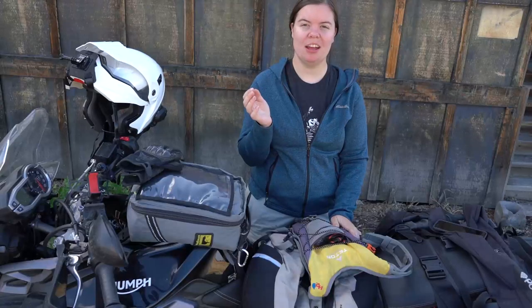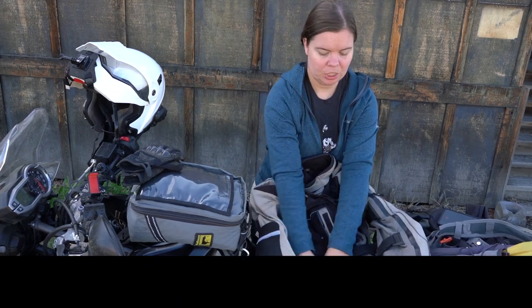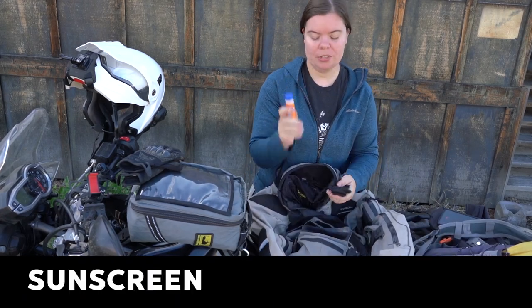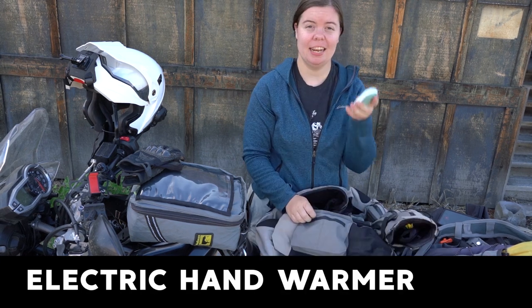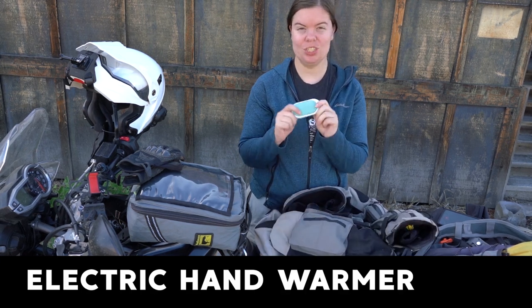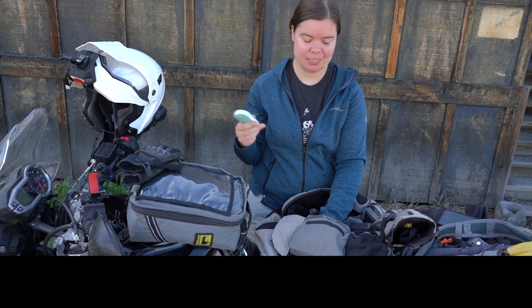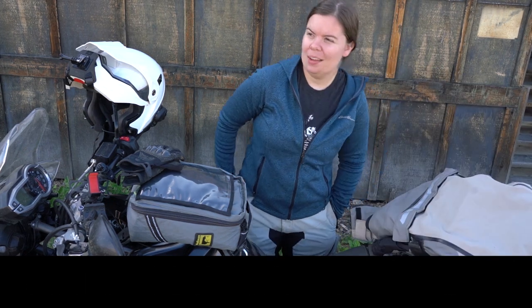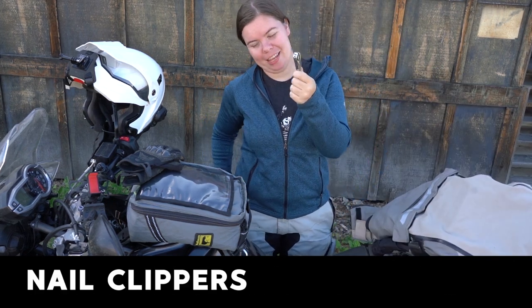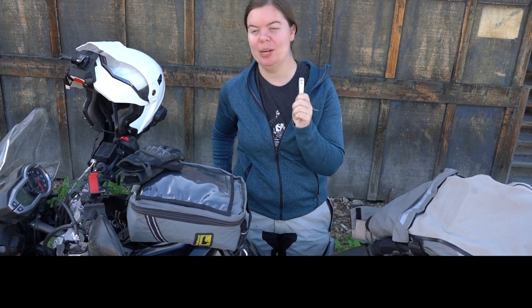Starting with things that I always carry on my body: my hydration backpack and my jacket. I've got sunscreen, glove liners, earplugs, and an electronic hand warmer that's rechargeable — it produces less trash than normal hand warmers. And then I always have nail clippers in one pocket because when I'm mounting stuff on the bike, I'm forever breaking nails.